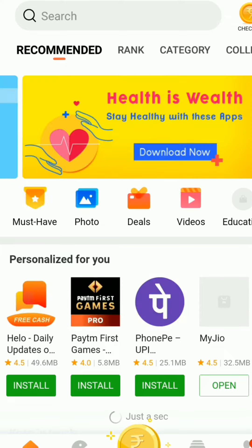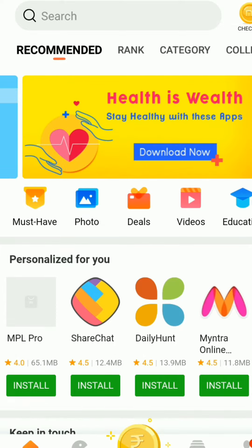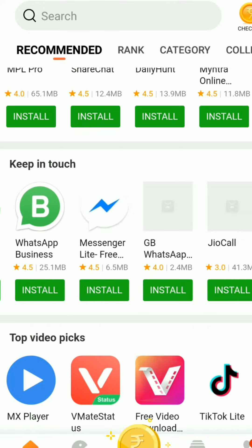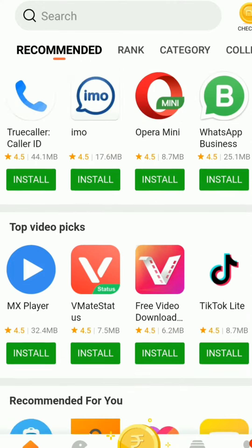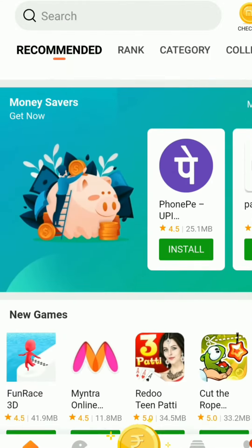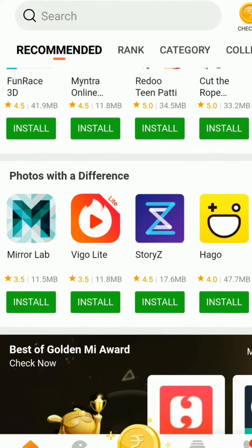If you open Get Apps, you can see an option called Recommended, where you can see various apps that have been frequently used, top video picks, and there are also options for new games and more.